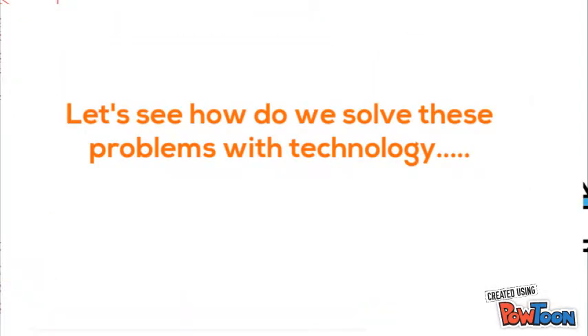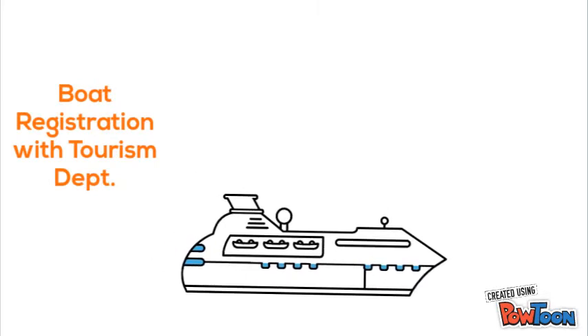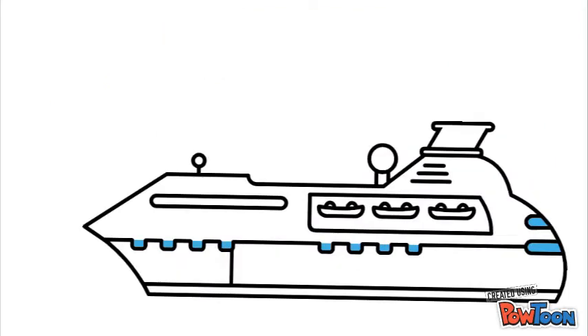Let's see how we solve this problem using technology. Every tour boat with a valid fitness certificate must register with the tourism department. A monitoring software needs to be developed to record the boat details such as its company, contact numbers, permit, expiry date, route, and seating capacity. A unique ID is assigned to each boat.